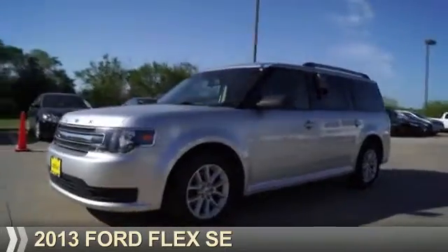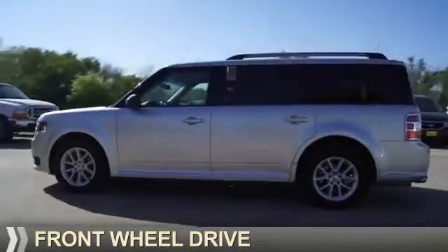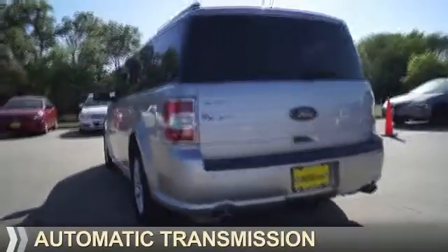Presenting the 2013 Ford Flex. It's powered by front-wheel drive, a 3.5-liter, 6-cylinder engine, and an automatic transmission.